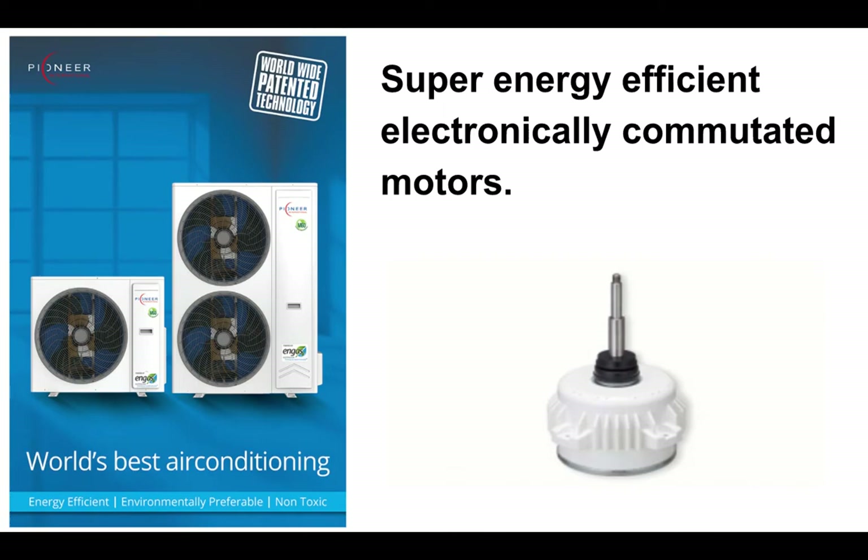Then we come to the motors. We worked with the latest DC motors to reduce our power consumption right down. They're wonderful and they're quiet.